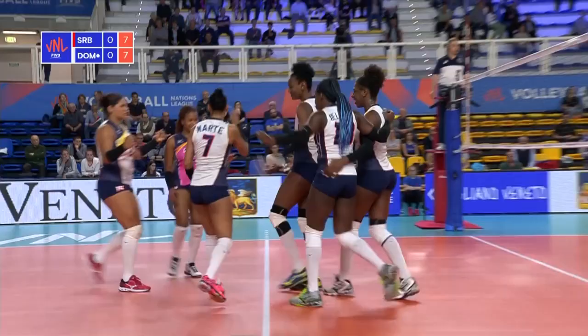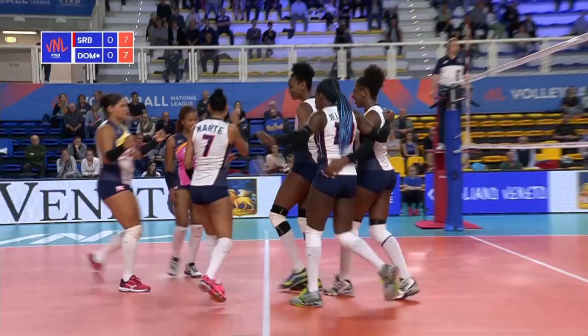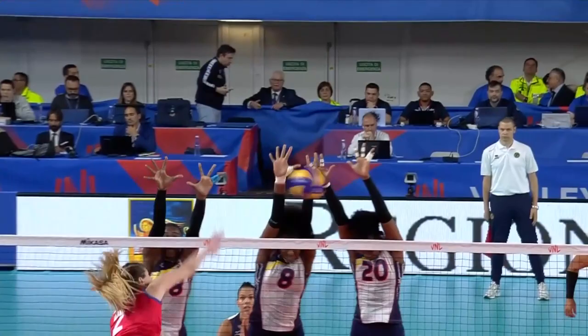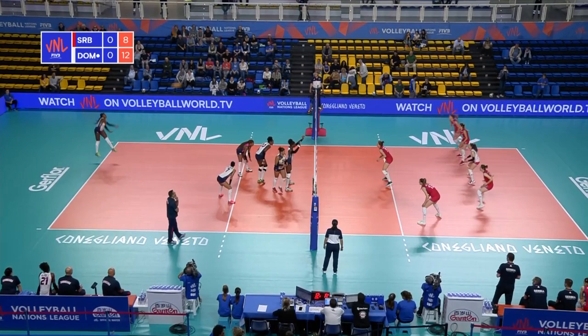Seven all. Blavovic off her wing, blocked for a third time so far. All three blockers lined up and how's that for a finish? Serbia more than capable of putting a run together like this to come back into the set.